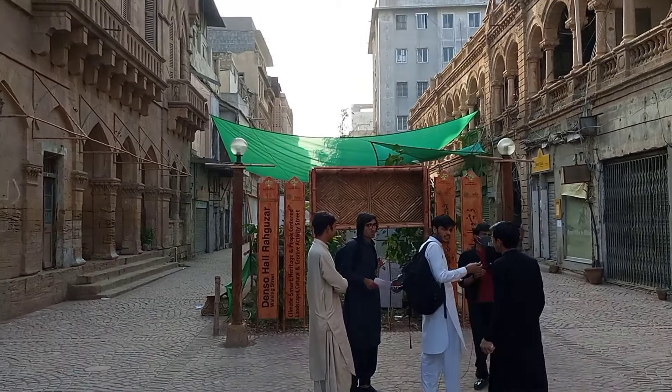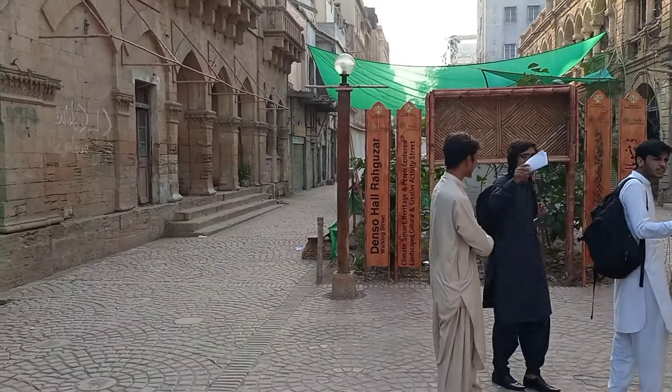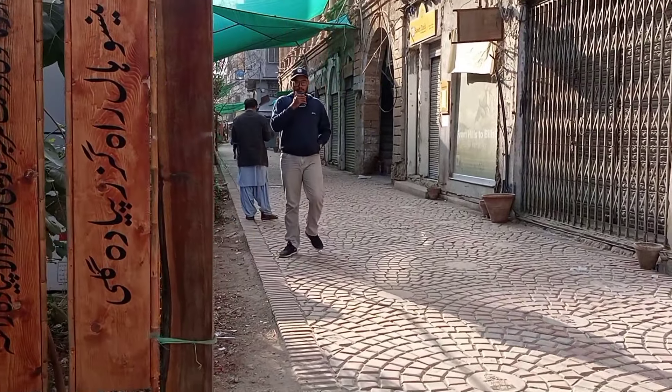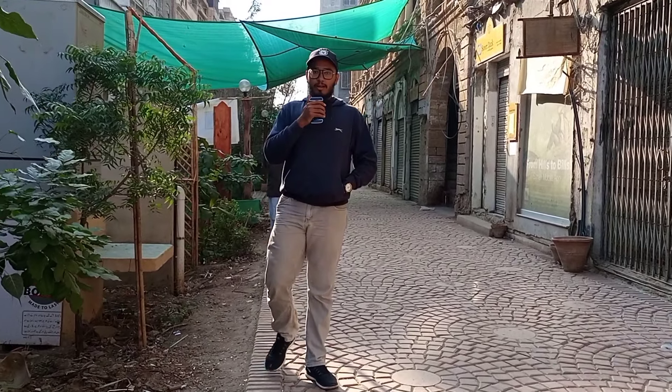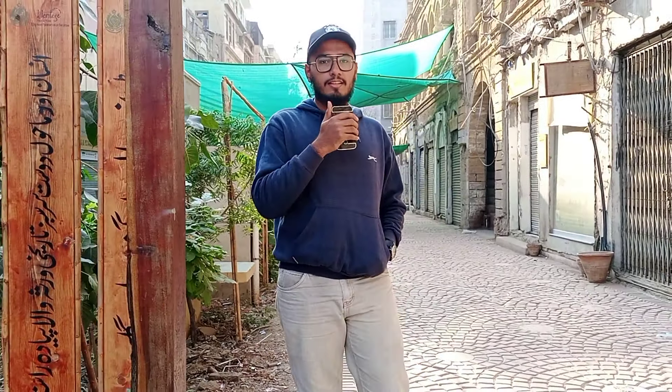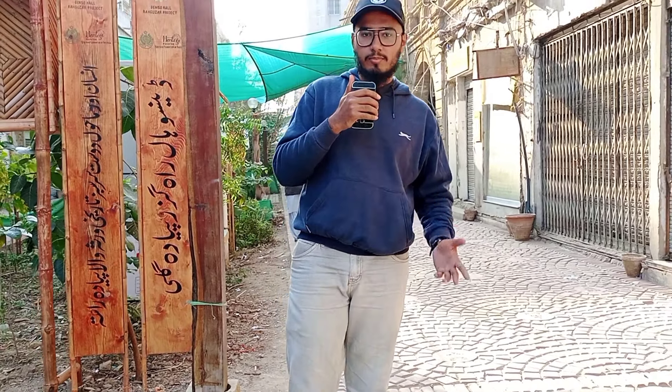Hello everyone, welcome back to another vlog. In today's vlog, I am at the dance hall — you can see me in the dance hall. I am here in Raaguzar Walking Street. I am going to make a vlog today and show you around, so without any time waste, let's go.